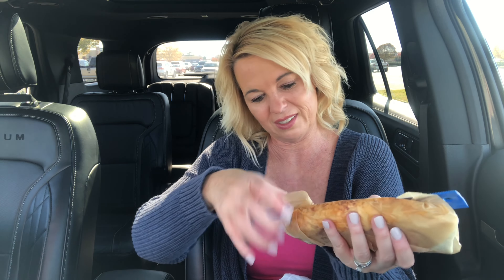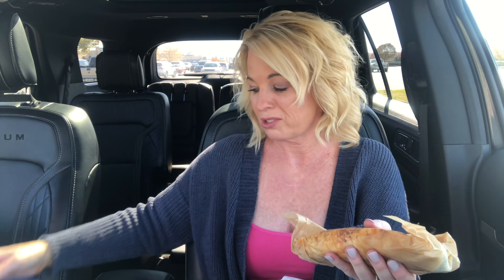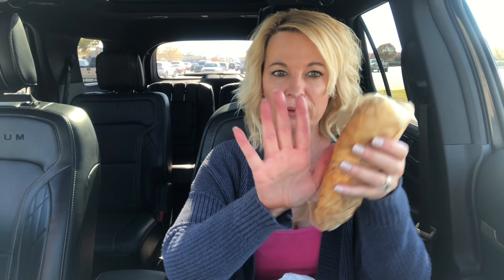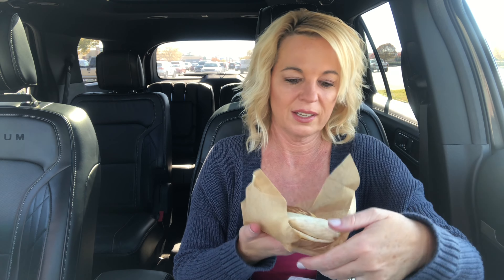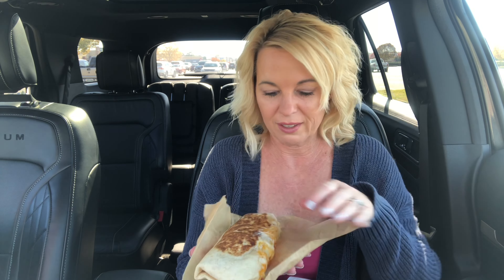It's centimeters — so it's actually about eight inches to the end. That's a good size, compared to my hand there.